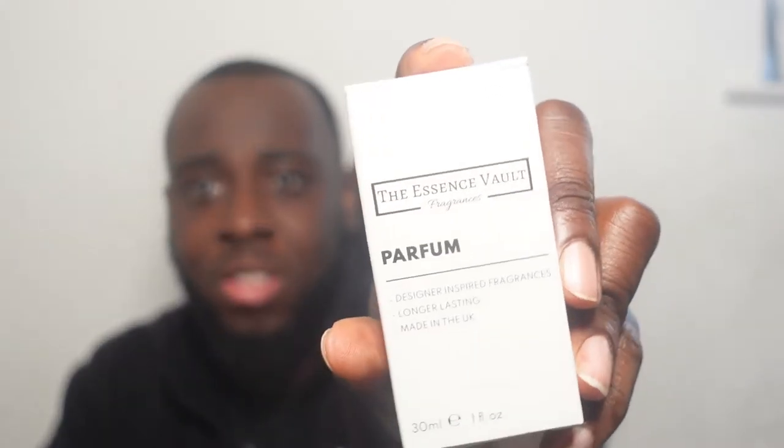Next one is 411, which is a Green Irish Tweed. Now we're into the white boxes, which is the normal concentration — not the Intense Parfum, but the Parfum at EDP concentration. Spraying it now — completely missed the first one! I'm getting Green Irish Tweed freshness, green. Really nice. I do like Green Irish Tweed anyway and I will definitely get a bottle.